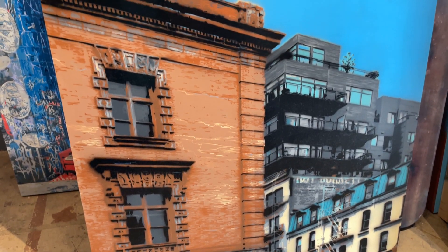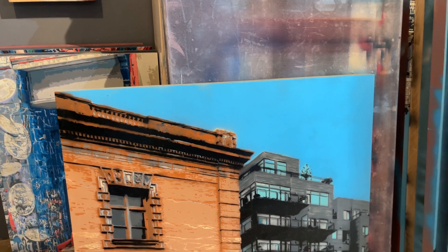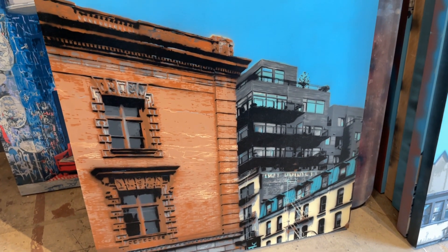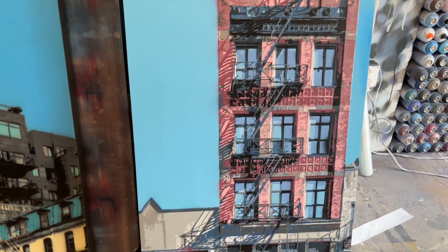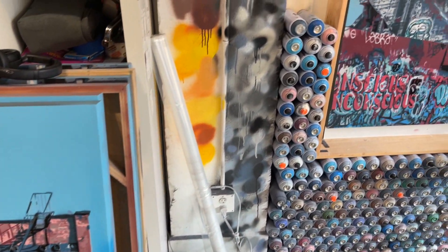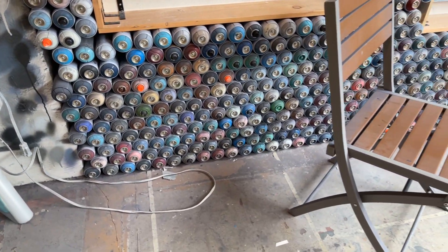This piece was actually part of my Portland airport exhibition and it's been wrapped up in my stacks for years — I forgot about it — then pulled it out because I love this piece. And this one is also New York City with lots of fire escapes.